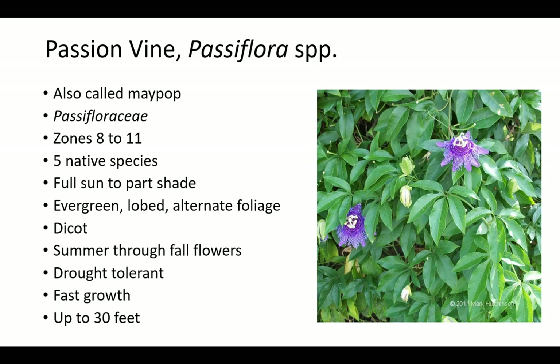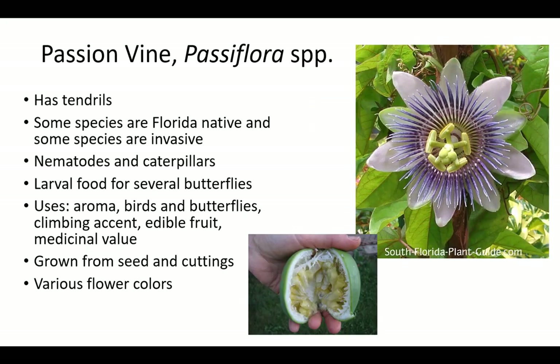Passion vine is also called maypop or passion fruit. It is a member of the Passifloraceae family, which includes several species of passion vine. There are five Florida native species; however, certain other species are considered invasive. It does best in full sun to part shade in zones 8 to 11. Passion vine will produce summer through fall flowers with more flowers in full sun. Plants are drought tolerant and have fast growth up to 30 feet long. Leaves are evergreen, lobed, and alternate. Passion vine has tendrils and is susceptible to nematodes and caterpillars. It is the larval food source for several butterflies. There are various flower colors. Passion vine is grown from seed and cuttings for aroma, to attract birds and butterflies, as a climbing accent, for edible fruit, and for medicinal value.